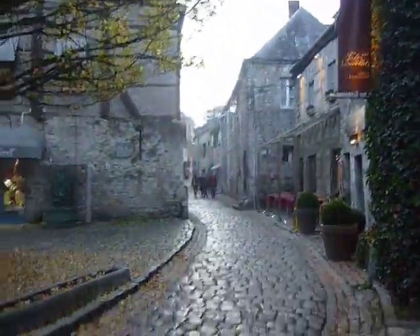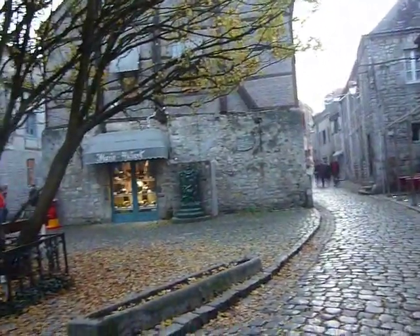There are small streets everywhere with shops. It's a really beautiful little town. I said it was the smallest town in Belgium, but in fact, the smallest town in the world.